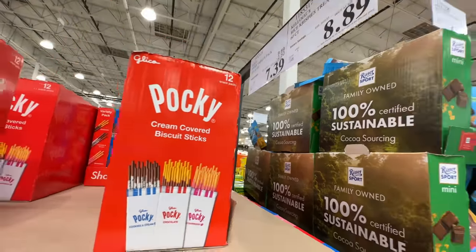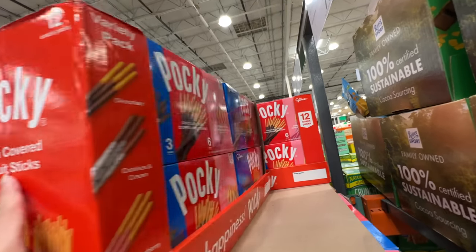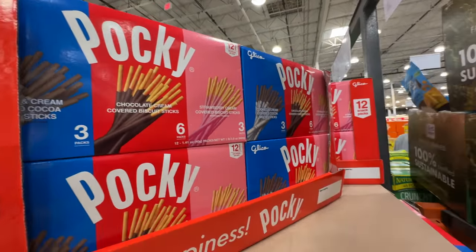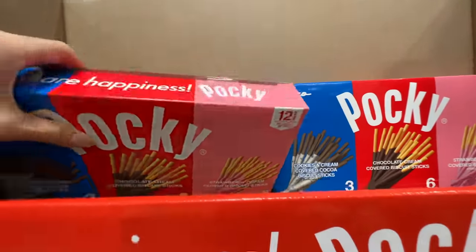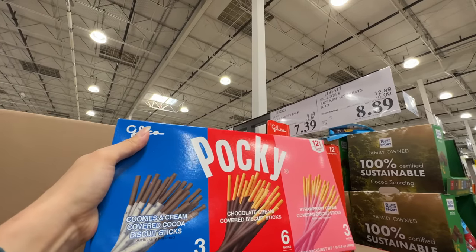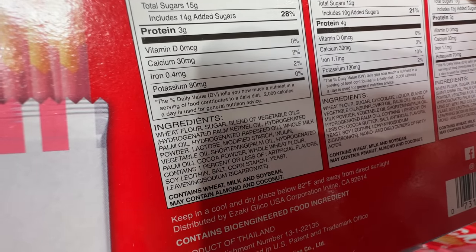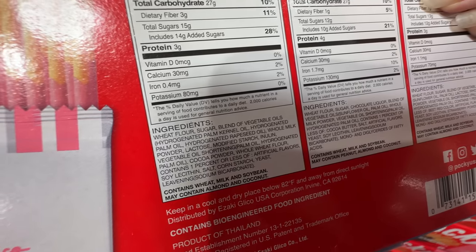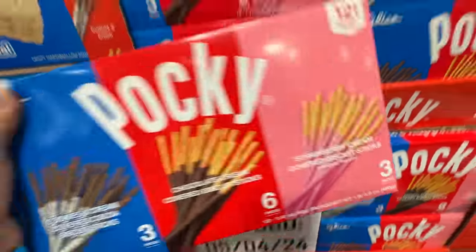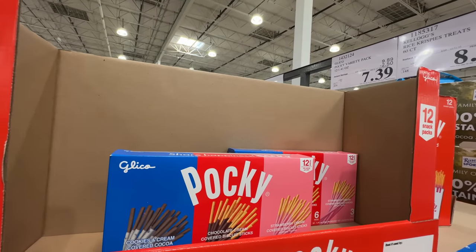The Pocky variety pack is on sale $2.50 off, right now $7.39 — a really good price, and I used to eat this all the time as a kid. It has three flavors: chocolate, cookies and cream, and strawberry. I love the strawberry flavor, however I actually don't recommend it. Take a look at the ingredients — it has hydrogenated palm kernel oil and hydrogenated palm oil. Hydrogenated oil is really bad for you, and it also has artificial flavoring. I would not buy a big pack like this because it's not healthy.